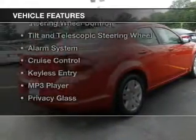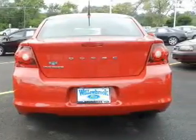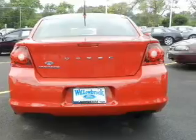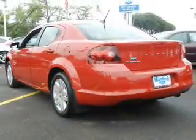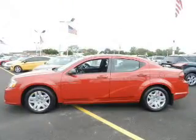The features include electric trunk, Sirius XM satellite radio, digital audio input, steering wheel controls, a tilt and telescopic steering wheel, an alarm system, cruise control, keyless entry, an MP3 player, and privacy glass.